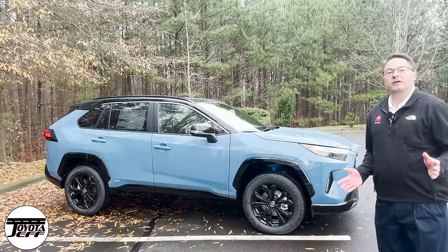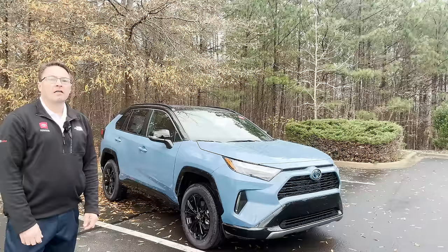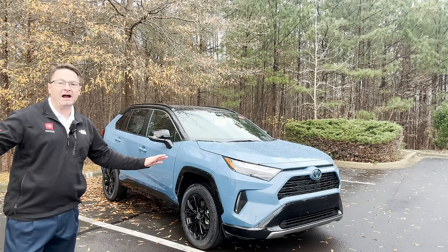Welcome to Toyota Jeff Reviews. This is the new 2023 RAV4 Hybrid XSE. There are some big changes coming across the whole RAV4 lineup, RAV4 Hybrid lineup, and RAV4 Prime lineup for 2023.